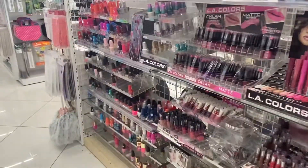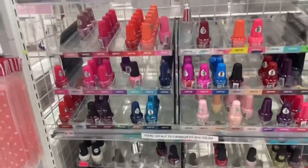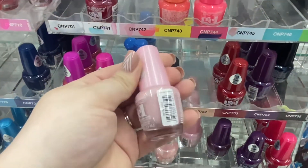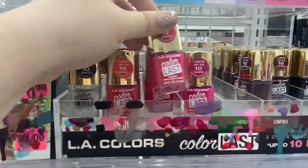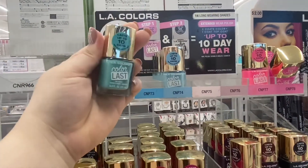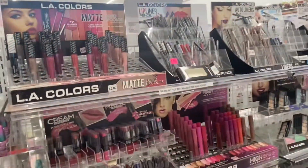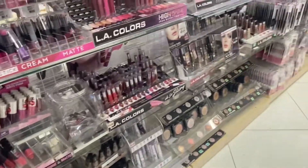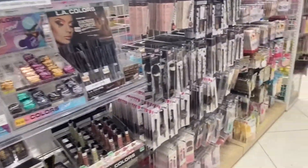They also have a lot of makeup — nail polishes in really nice bright colors, perfect for summer, including Gel La Colors and LA Colors Color Last. They have lipsticks, lip liners, lip gloss, and some foundations. Let me know in the comments below if you want a more detailed video on the items they have here and I'll definitely come back and do that.